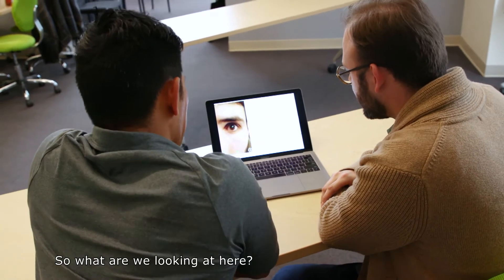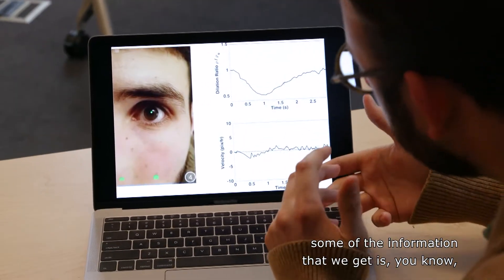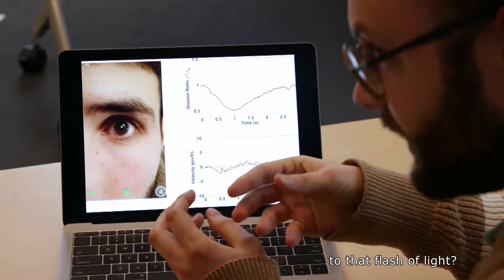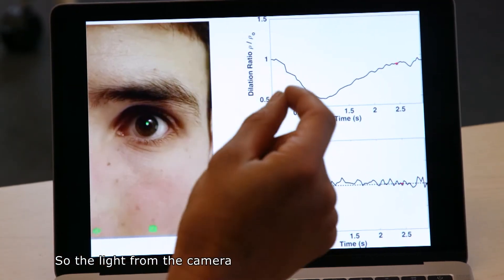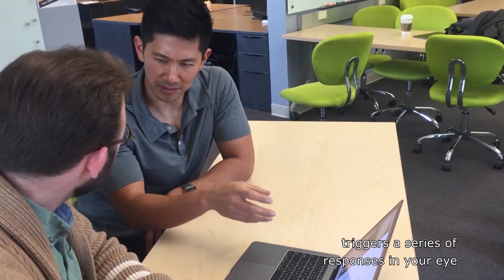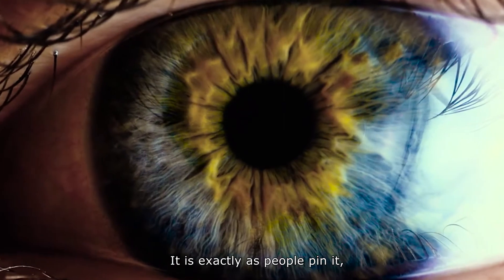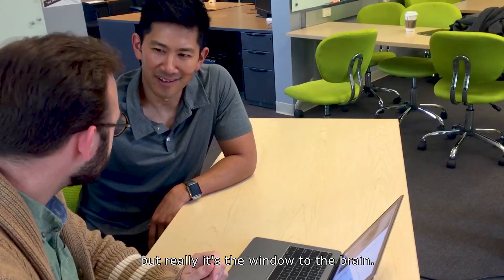So what are we looking at here? This is the video that's taken on the phone, and some of the information that we get is how long does it take for your eye to actually respond to that flash of light — so how slow is your brain operating? The light from the camera triggers a series of responses in your eye that essentially give you a window into the brain. It is exactly as people say: the eyes are the window of the soul, but really it's the window to the brain.